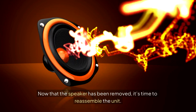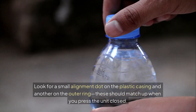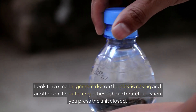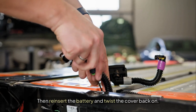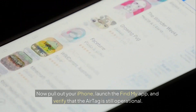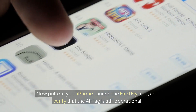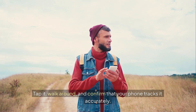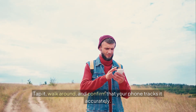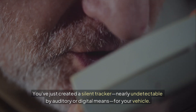Now that the speaker has been removed, it's time to reassemble the unit. Look for a small alignment dot on the plastic casing and another on the outer ring — these should match up when you press the unit closed. Firmly press the two halves together until you hear a soft click, then reinsert the battery and twist the cover back on. Pull out your iPhone, launch the Find My app, and verify that the AirTag is still operational. Tap it, walk around, and confirm your phone tracks it accurately. You've just created a silent tracker, nearly undetectable by auditory or digital means, for your vehicle.